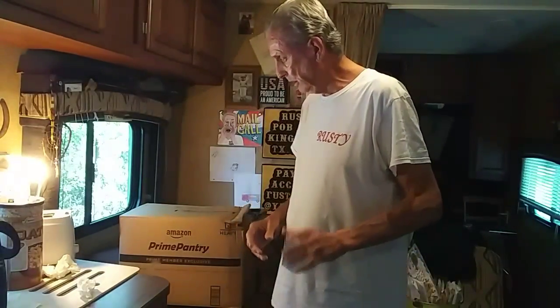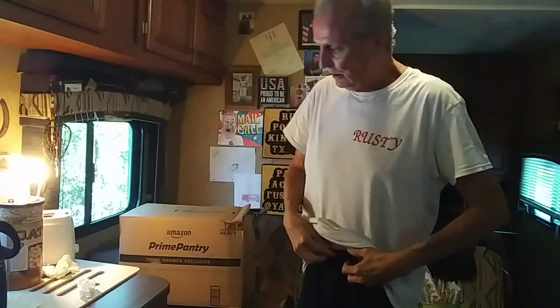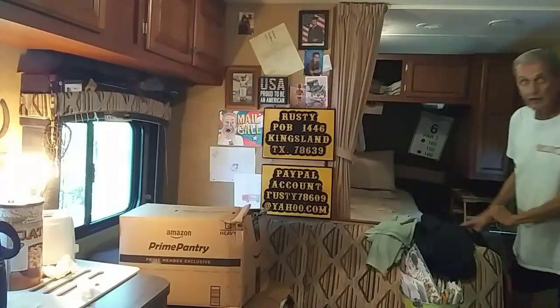Hi guys, this is Rusty78609 and I just got my first order from Amazon Pantry. I'm going to show you how it came, exactly — the way the box looks. Let me turn on one more light; I don't have much good lighting, but anyway it's okay.